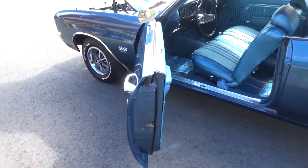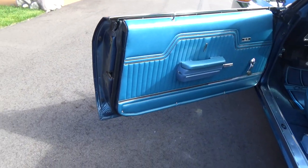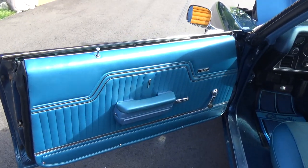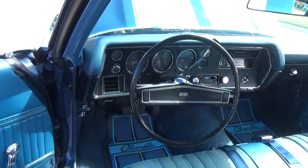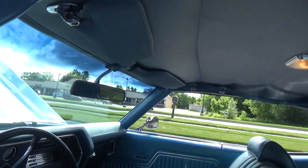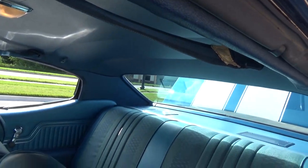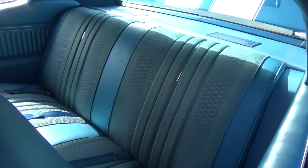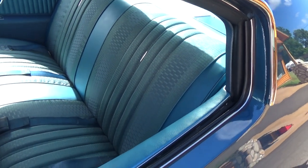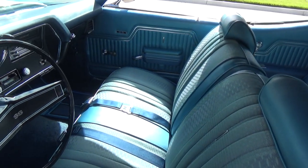The interior was restored a few years back, but I tell you it looks like it was just done — gorgeous interior. This is a bench seat factory SS car with the cloth inserts in the seats, which is very rare. It's all on the build sheet and trim tag, just the way this car was ordered and came from the factory.